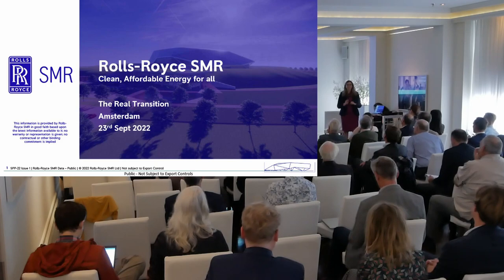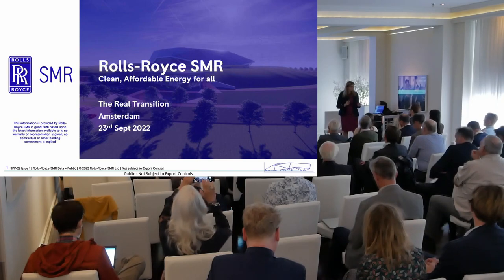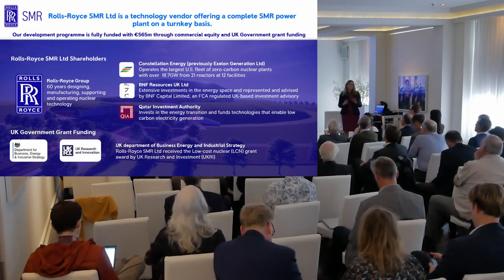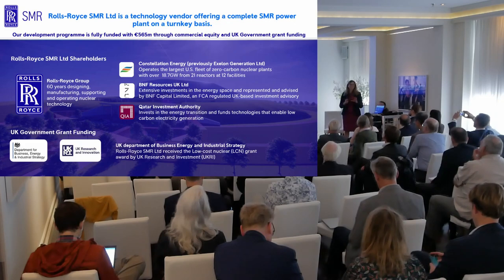I'm Sophie McFarland-Smith, Head of Customer Engagement for Rolls-Royce SMR. I know I've only got eight minutes, so I'm going to whiz through this very quickly. Who are Rolls-Royce SMR? We are a newly formed company with four shareholders — primarily among those, Rolls-Royce Group, who is the majority shareholder.